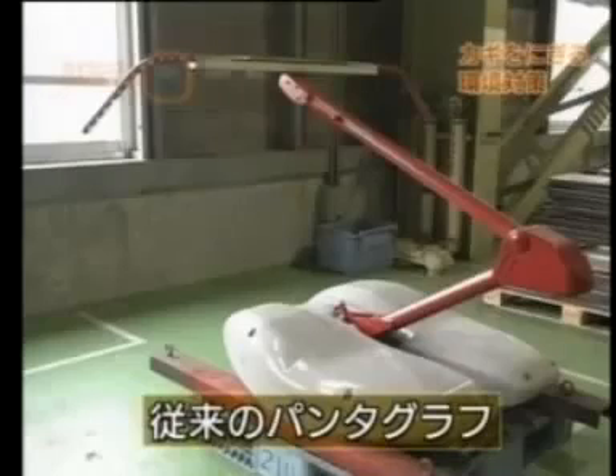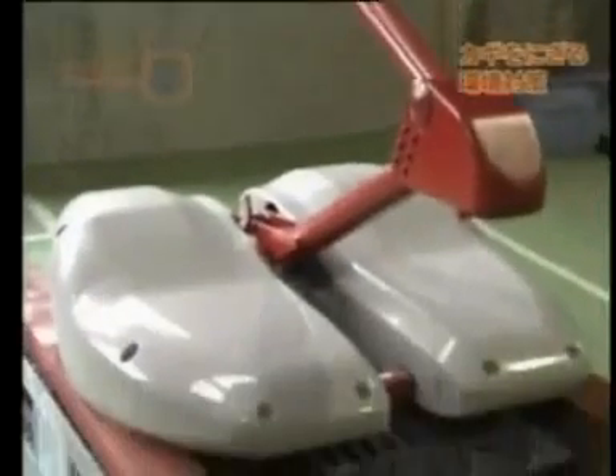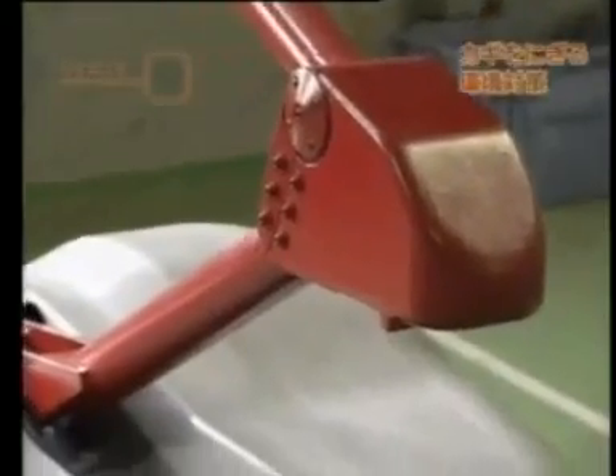Another source of noise is the pantograph. This is the pantograph now being used on the Tohoku Shinkansen line. At high speed, the bent back portion is struck by the wind and air flows through tiny cracks in the pedestal, which causes noise.